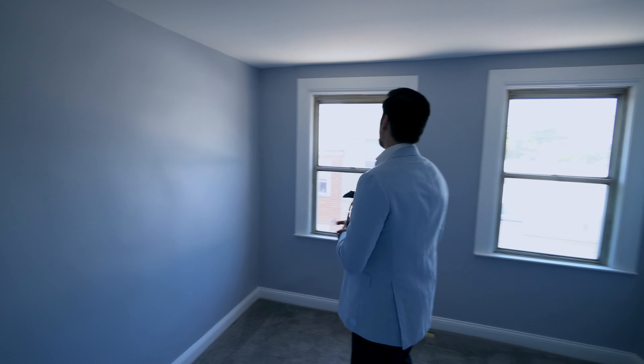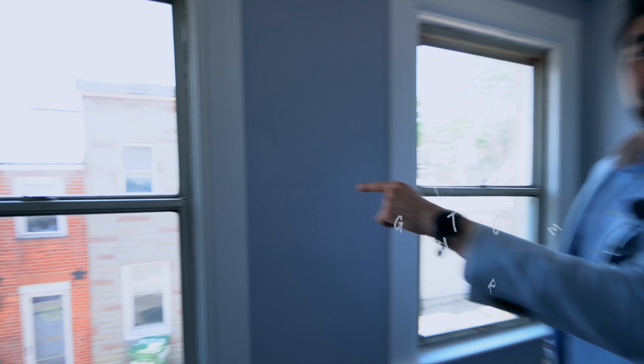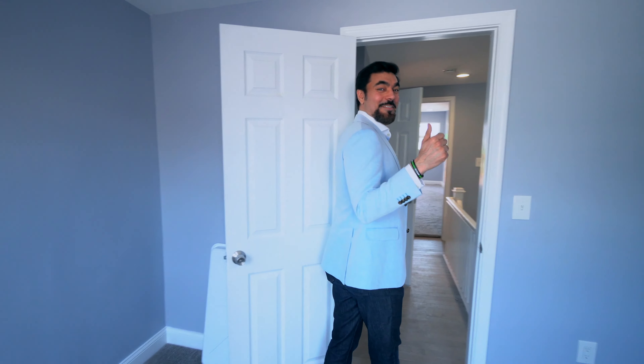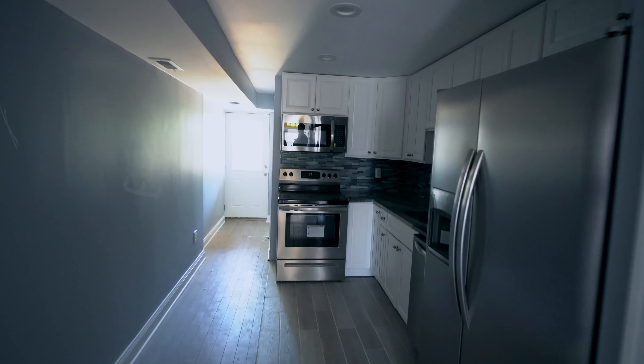This is a large guest bedroom. We're going to show you downstairs. Here's a beautiful kitchen with granite countertops and brand new appliances.